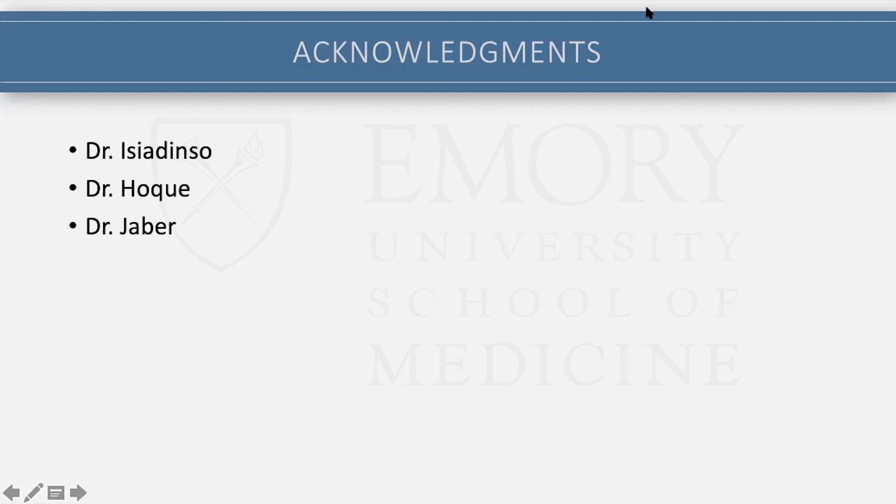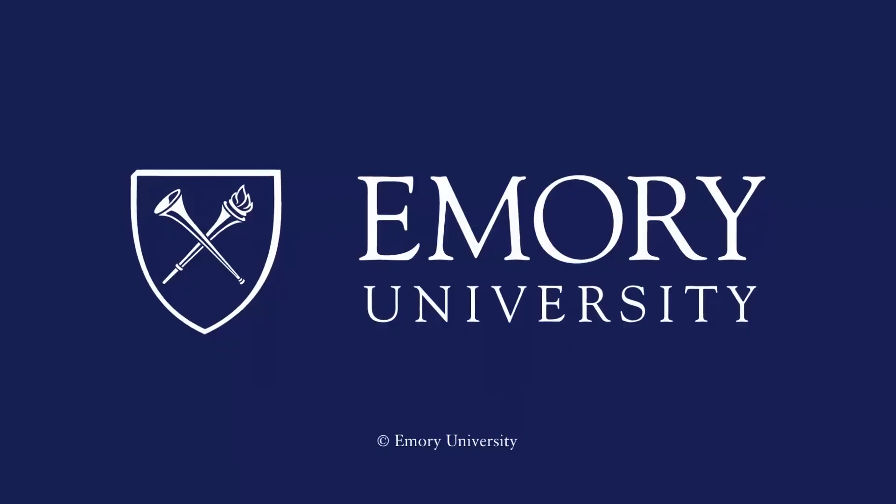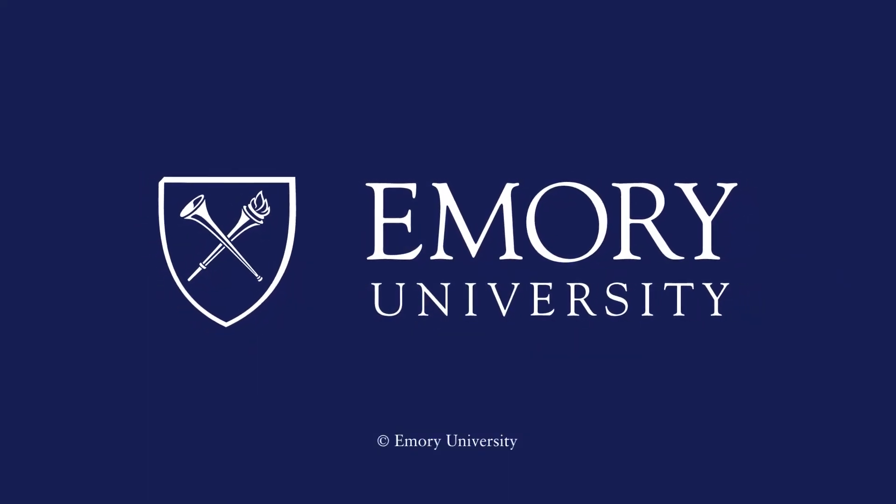Well, thank you, Colin — wonderful cases and a nice review of the literature, what does exist. I appreciate it this morning. Thank you everybody. We'll see you next week. The preceding program is copyrighted by Emory University.